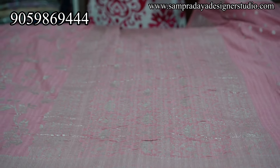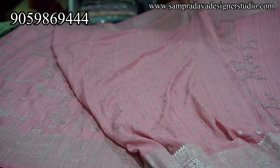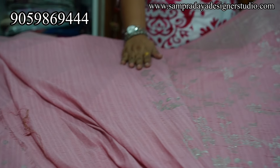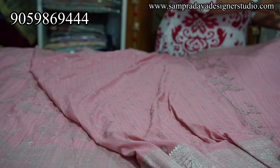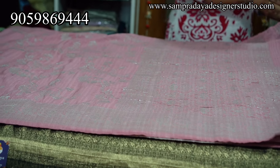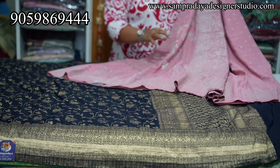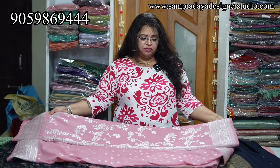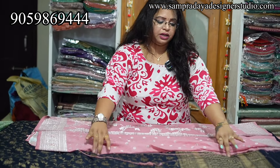Short pallu with heavy weaving. The blouse has small booties. Both sides have the same size border. And the weaving runs complete from the start of the saree. Very reasonable price — ₹4,150 with 15% off. Take a screenshot and send it to us on Sampradaya Designer Studio.